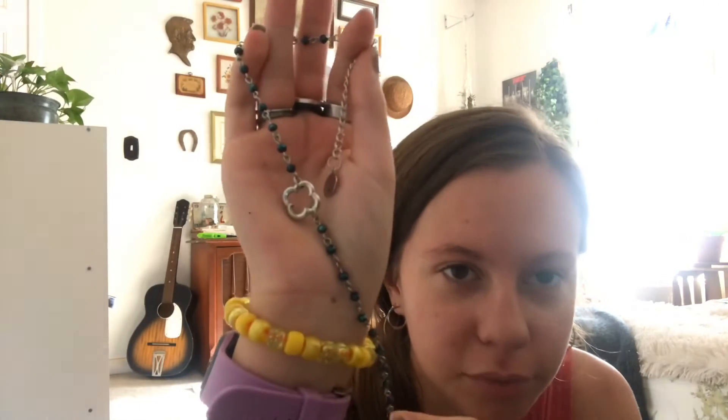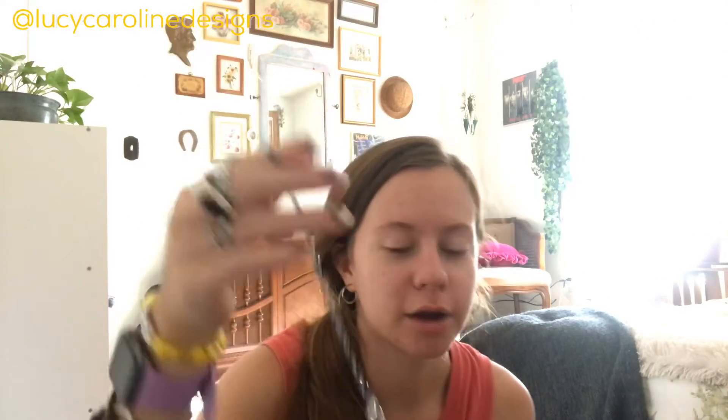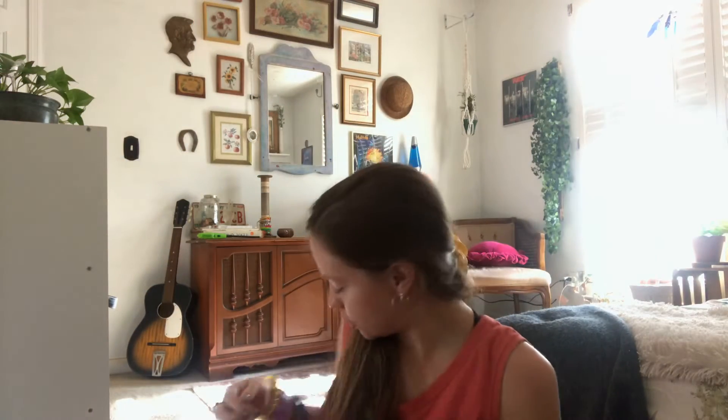Next I have this blue and silver one — super cute with a little design on it. It's from Lucy Caroline Designs on Instagram, super sweet and pretty inexpensive. I love finding inexpensive jewelry that's high quality — this one hasn't broken on me yet. I haven't worn it as much just because when it's a color I can't wear it with as many outfits.